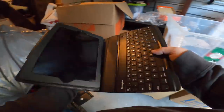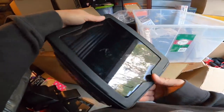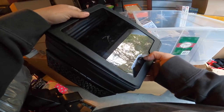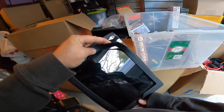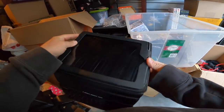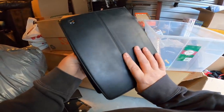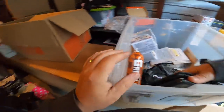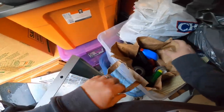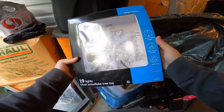That's an iPad, but the glass is cracked. That's not necessarily terrible. We'll have to look up and see what the model number is — that's going to make a difference. Could be sellable for parts. Okay, silver snowflake tree top — that's kind of nice. I didn't get in here before Christmas obviously, because I left all this Christmas stuff.